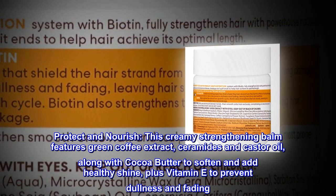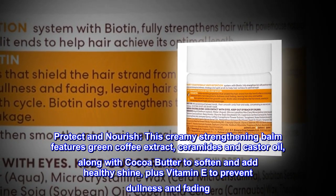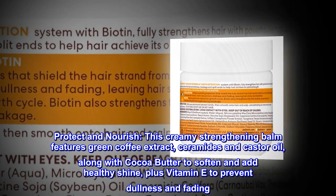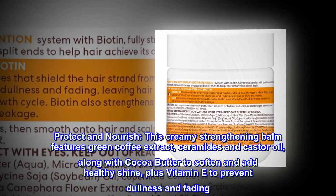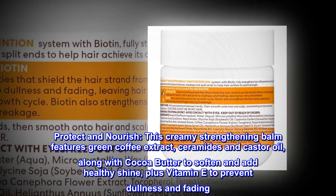Protect and Nourish. This creamy strengthening balm features green coffee extract, ceramides and castor oil, along with cocoa butter to soften and add healthy shine, plus vitamin E to prevent dullness and fading.